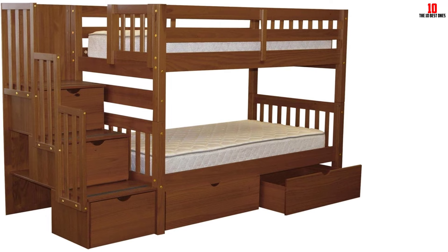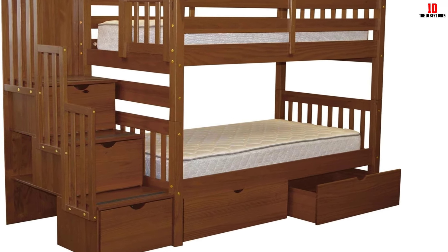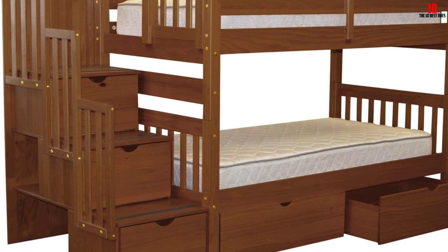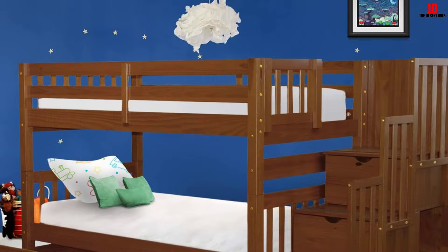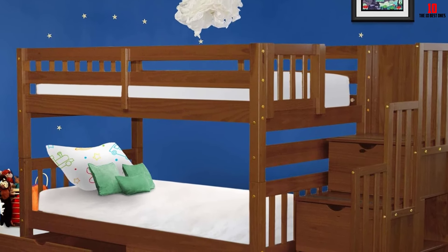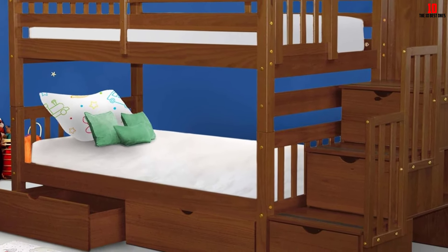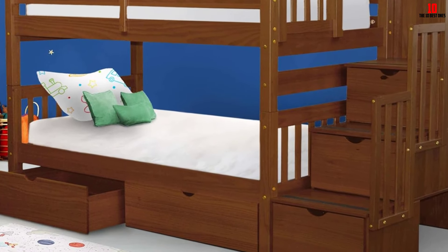Total bunk bed external dimensions are approximately 61 high by 102 long by 42 inches deep. The bottom bunk is approximately 11 inches off the floor. Space between bottom bunk slats and top bunk slats, excluding the mattress, is approximately 31 and a half inches. Overall, this is a great bunk bed with stairs. It has a safe square shape design and safe hand railing for easy climbing. You can place a standard twin bed mattress into this bunk bed.